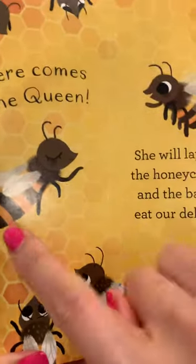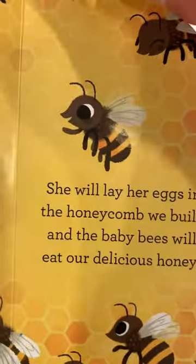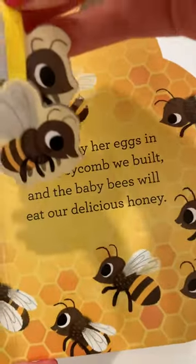Here comes the Queen — let's go say hello! Hello, Queen Bee! There she is. She will lay her eggs in the honeycomb we built.